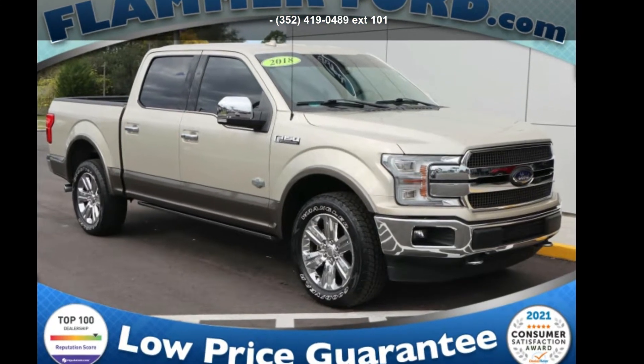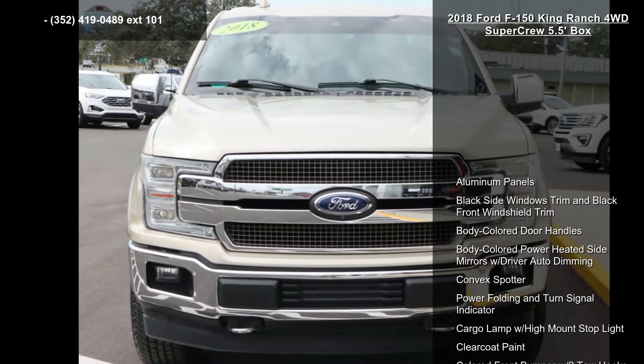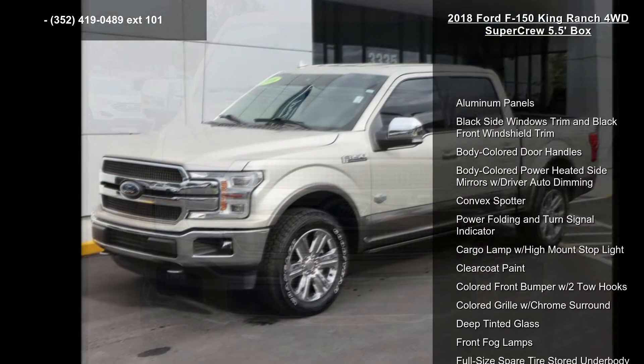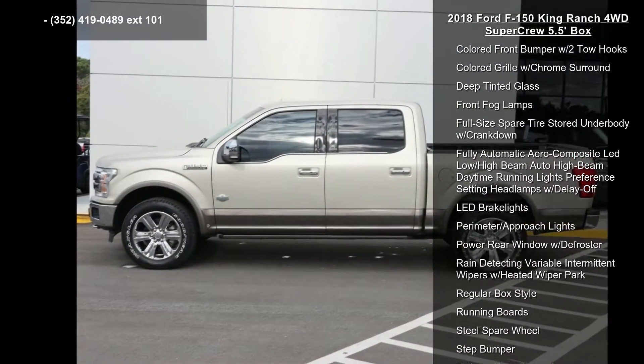Check out this Ford 2018 F-150 King Ranch 4WD SuperCrew 5.5-feet box. If you are looking for an automobile with great features, look no further. Enjoy these notable features.